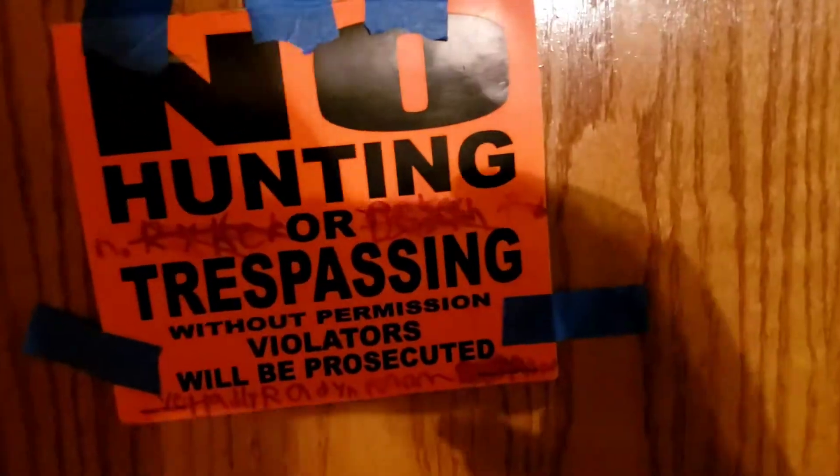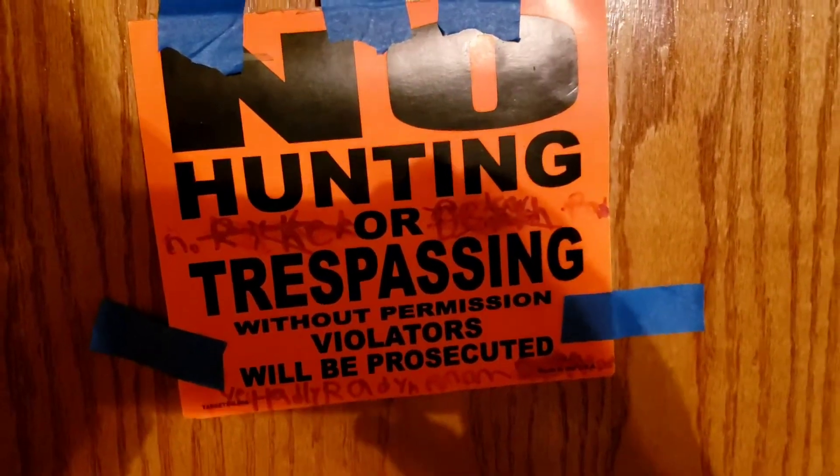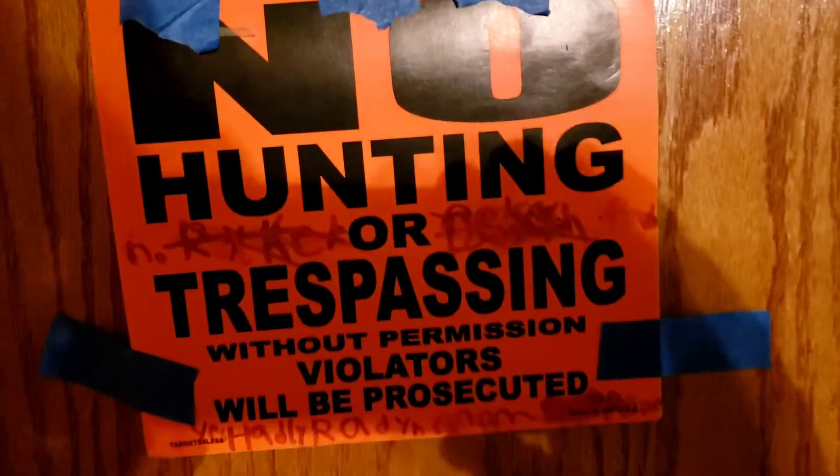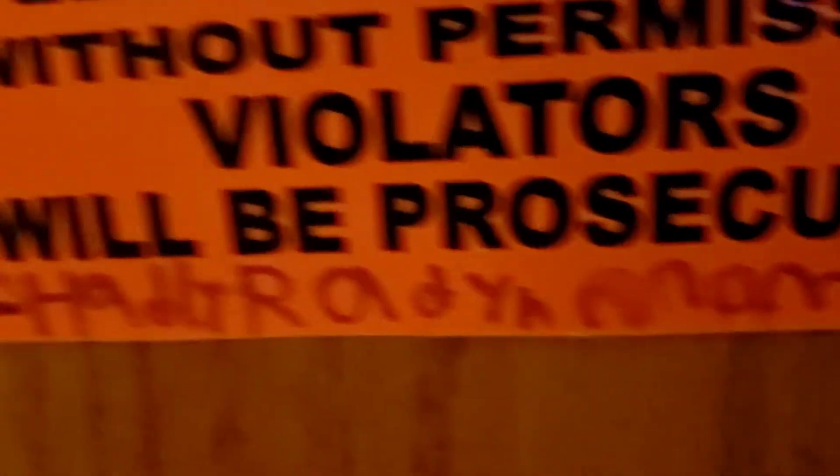We're going to give you a little look-see on what it looks like. Here's what he's got on his door: 'No hunting or trespassing. No Riker, no Dixon, no Hadley. Just Raiden.' Oh, but Hadley, you can. Yes, Hadley, Raiden, Mom, and I guess Dad way down there.